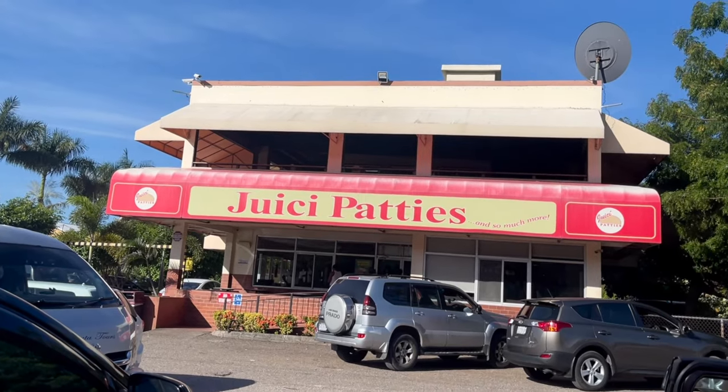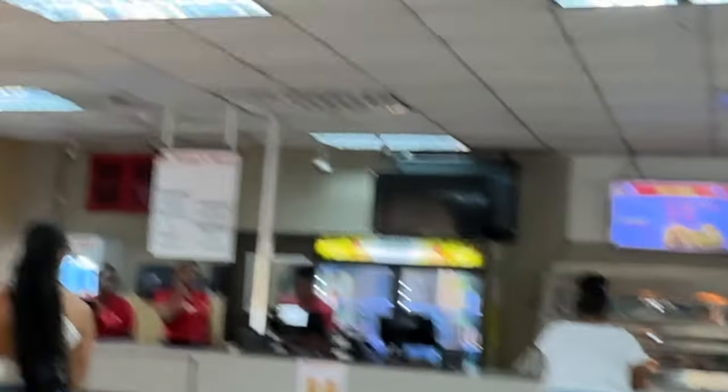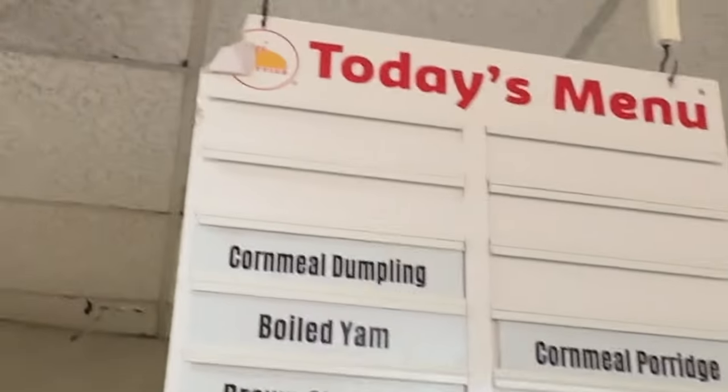Another breakfast stop is Juicy Patty, located in Clarendon Park. Juicy Patty is not just known for their patties — they do good breakfast, and it's a great spot anytime I'm driving through and want something nice and quick. One go-to meal I love for breakfast there is the hominy corn porridge — it tastes so good. They also do ackee and saltfish, salt mackerel, ground provisions, yam, and banana. It's really nice, reasonably priced, and they have a drive-thru so you don't even have to leave your vehicle.